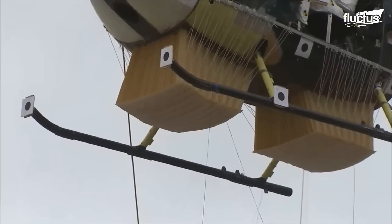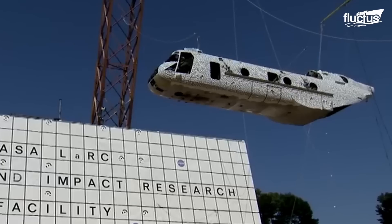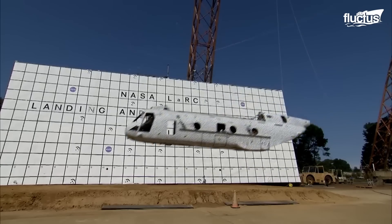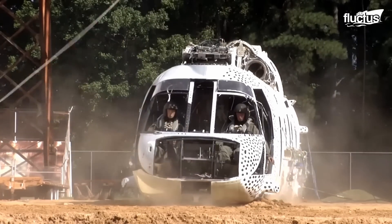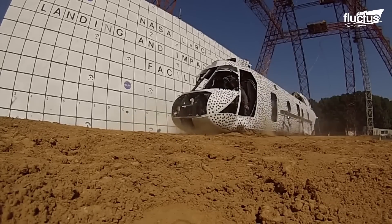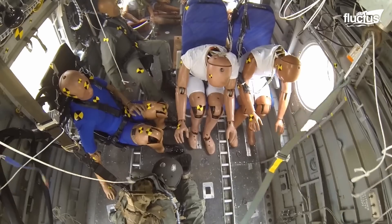Helicopters are also tested for survivability in unexpected crashes. The CH-46, identical to the CH-47, undergoes rigorous crash tests to assess airframe durability and safety measures. As part of the Transport Rotorcraft Airframe Crash Test Bed Program, NASA's Langley Landing and Impact Research, or LandIR Facility, conducts full-scale crash testing on the CH-46 and other helicopters. Preparations take years, with a focus on equipment setup and data collection tools. The aircraft is dropped from heights of about 30 feet to simulate real-world impact conditions. These tests evaluate structural integrity and crashworthiness, allowing engineers to build safer helicopters.